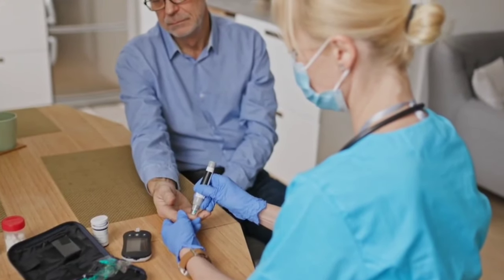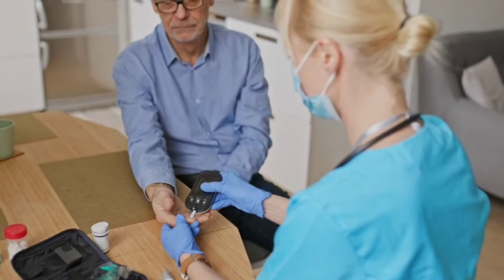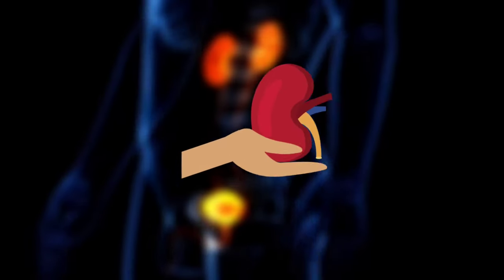As you may already know, high blood sugar levels are a major risk factor for kidney disease. Black coffee can also help regulate your blood sugar levels, which is important for maintaining good kidney health.